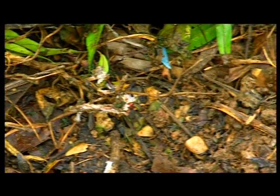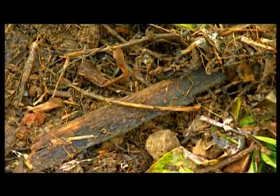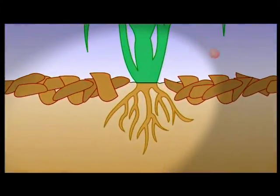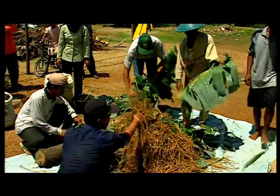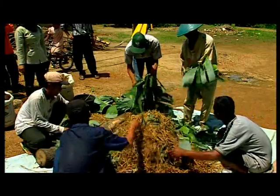These unseen creatures help keep the soil fertile. Some of the microbes in the root zone of the rice plants are able to take nitrogen from the air and turn it into a form which is absorbed through the roots of the rice plant. This is therefore a free form of nitrogen fertilizer and is very beneficial to plant growth.